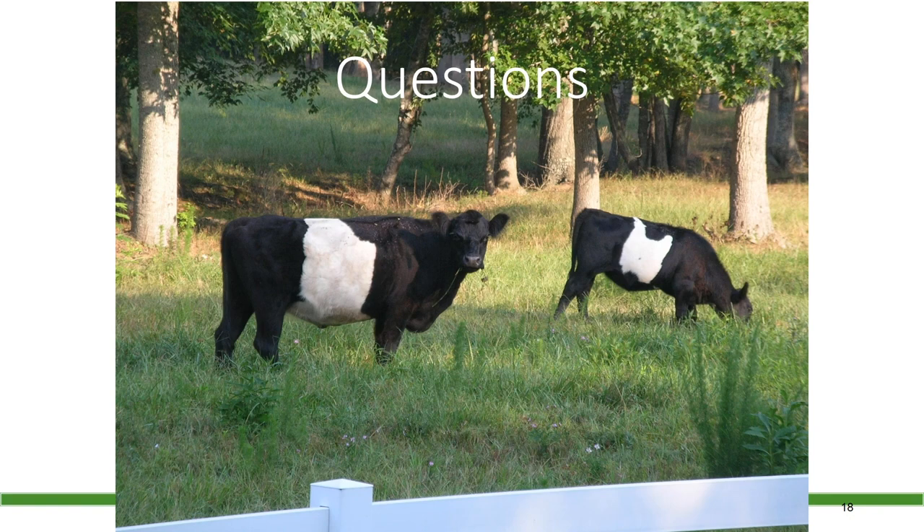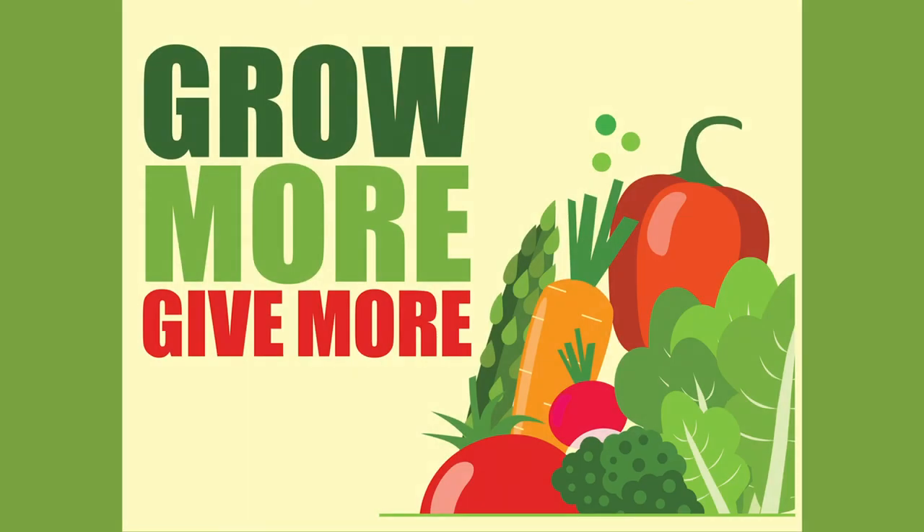If you have any questions about fire ant management, give us a call at your local Extension Office.